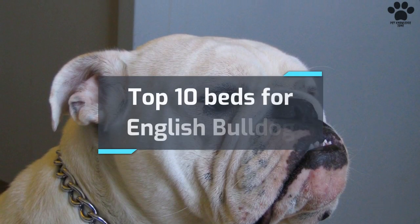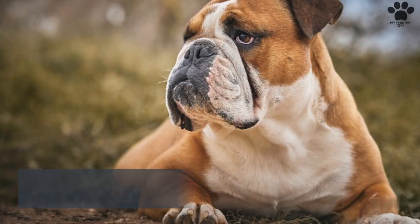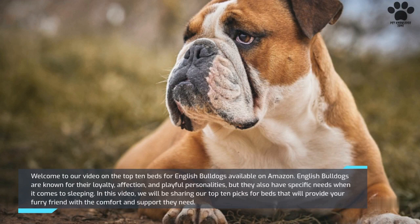Top 10 Beds for English Bulldogs. Welcome to our video on the top 10 beds for English Bulldogs available on Amazon. English Bulldogs are known for their loyalty, affection, and playful personalities, but they also have specific needs when it comes to sleeping. In this video, we will be sharing our top 10 picks for beds that will provide your furry friend with the comfort and support they need.